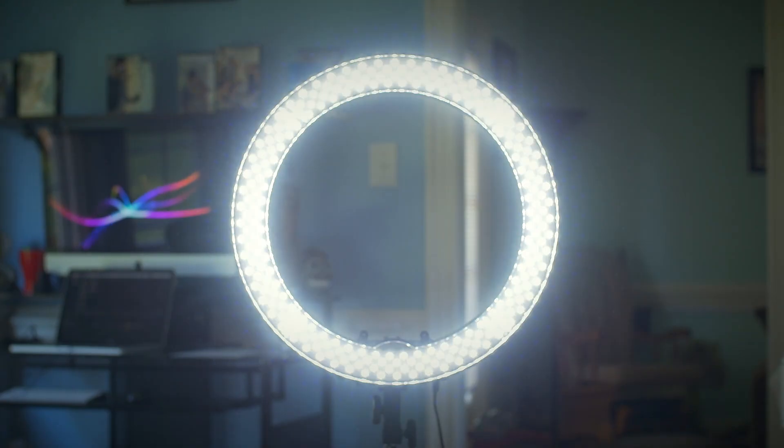Number 5, Ring Light. So a ring light is probably one of my most favorite investments to date. I specifically use it for the hair and makeup portion on a wedding day. Now since it's a ring light, and it's used by hairstylists and makeup artists, it looks like it's supposed to be a part of the day.